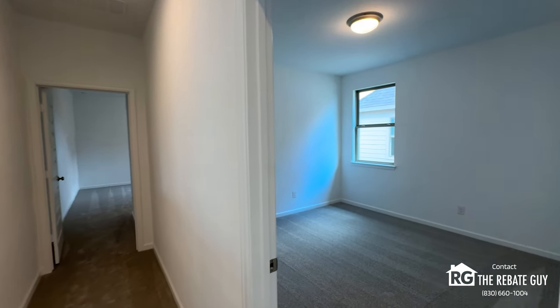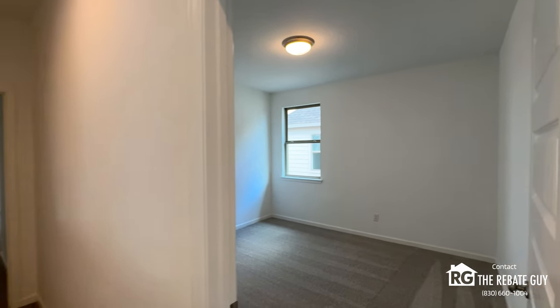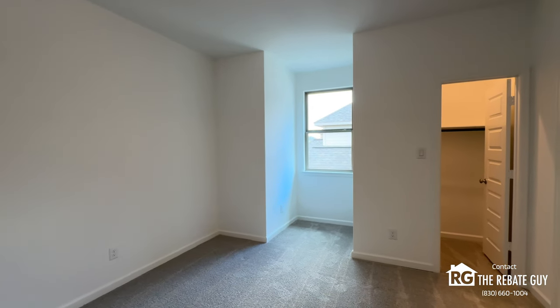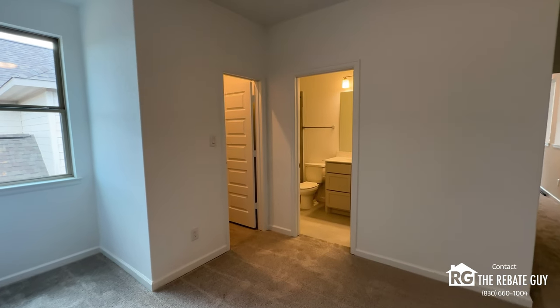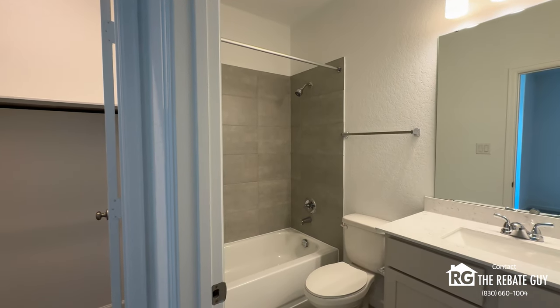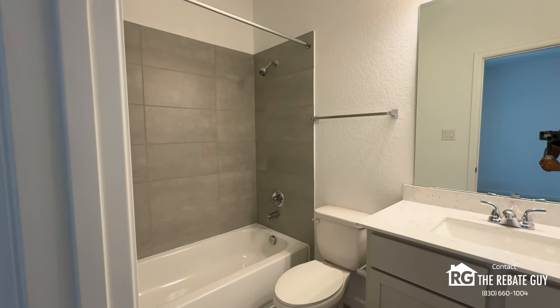Bedroom four is also on the upper level with a great-size walk-in closet, beautiful carpet, and room for a ceiling fan — really good size secondary rooms. Down the hallway is the fifth and final bedroom in this configuration. There's even a little window nook for a perfect seating area or desk space. This bedroom has an ensuite, making it the fourth bathroom in the home — great for an older family member or anyone who needs their own space. So this is the five-bedroom, four-bathroom option.